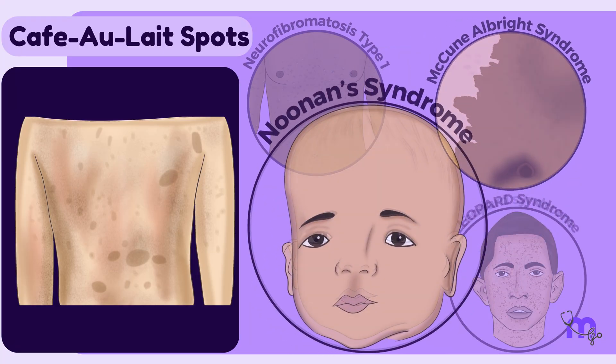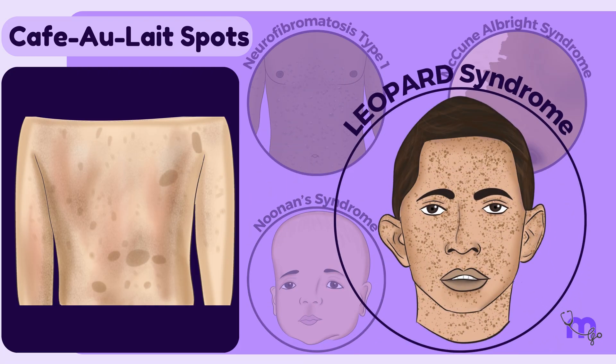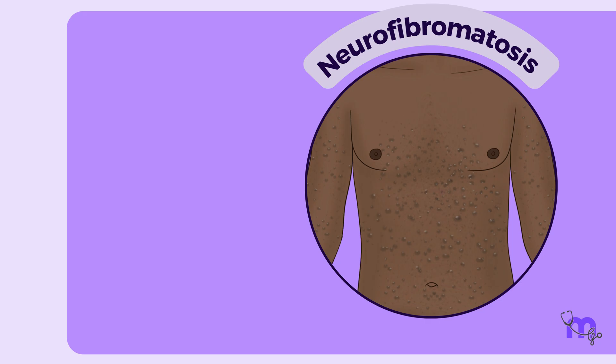While typically harmless, café au lait spots can be associated with several disorders, including neurofibromatosis type 1, McCune-Albright syndrome, Noonan's syndrome, and LEOPARD syndrome. Let's now discuss each of these disorders, beginning with neurofibromatosis.